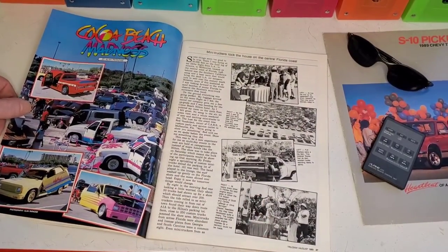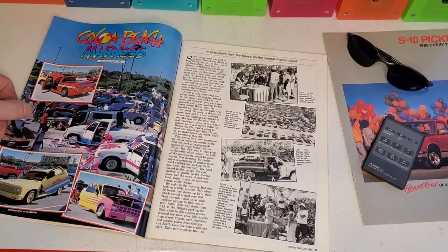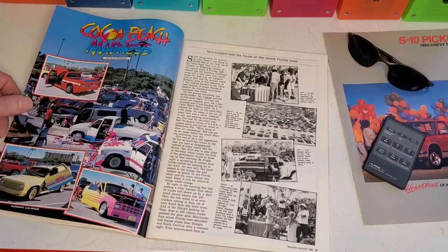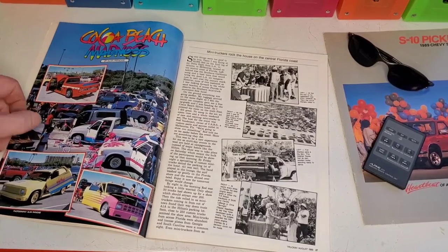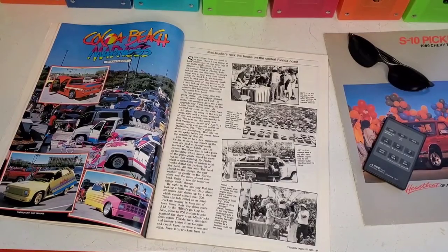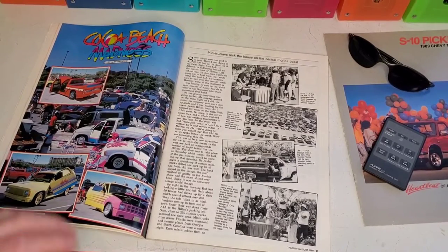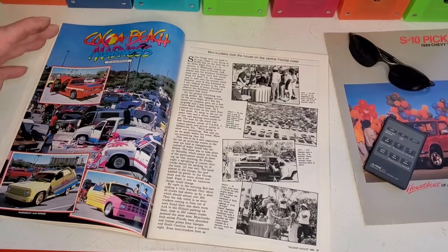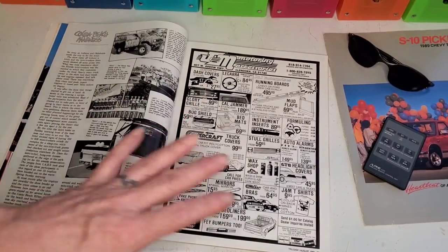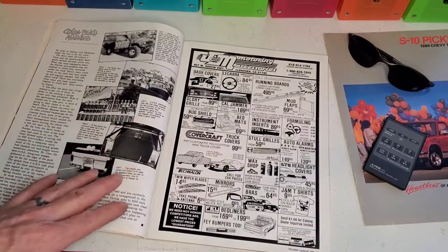Cocoa Beach Madness — look at all that color. Pinks, yellows, blues, reds. That is what it's all about right there, folks — colorful trucks. To me, that's what mini-trucking is. Not skulls and flames and dark stuff — it's cartoons and fun and things like that. At least that's where it was in my life at the time. The neon colors were real big.